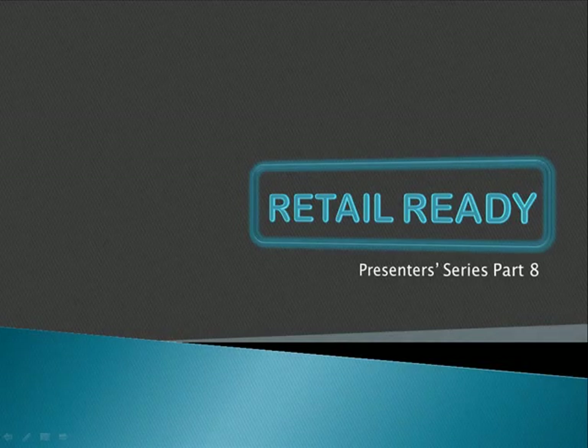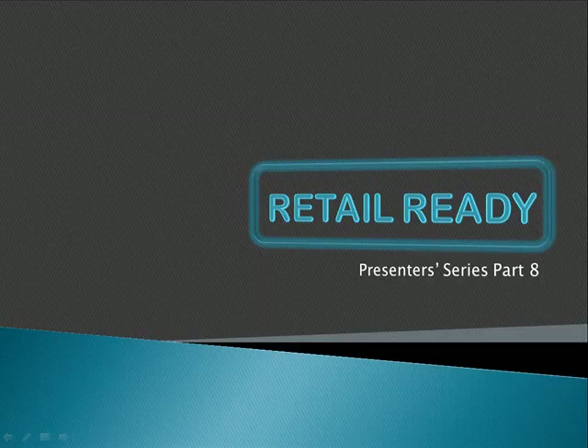Hello everyone, I'm Dani Byrne for the Web Seller Circle and I'd like to welcome you to this final part of the presenter series. Today we're going to talk about part two in making a retail ready product. Last week Cindy talked about how Camtasia works. This week we're going to look at how to take a Camtasia recording and turn it into something you can burn to disk and sell.